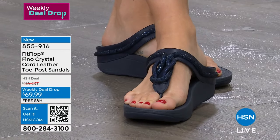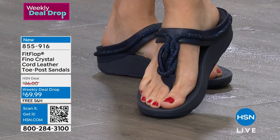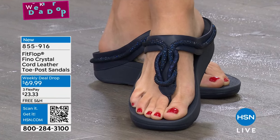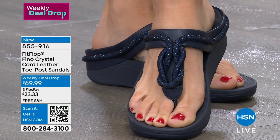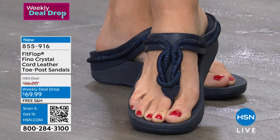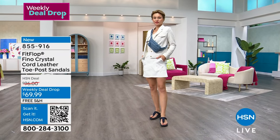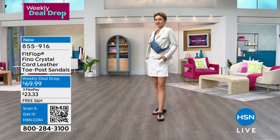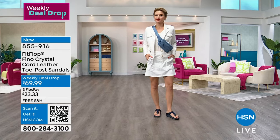If you're not familiar with FitFlop, these are approved by the American Podiatric Medical Association, which means those shoes are approved by podiatrists and promote foot health. That's why we love FitFlop — not only us, but you love them as well — because when you put your foot in them, you feel like this is what my feet are supposed to feel like when I'm out and about, walking, on vacation.